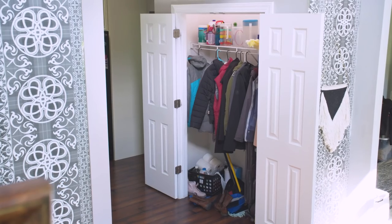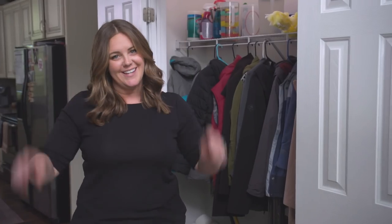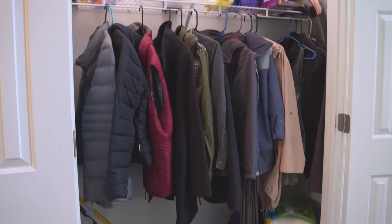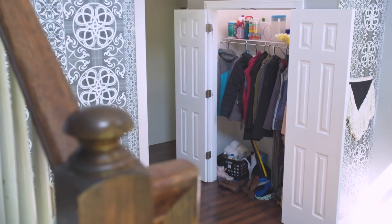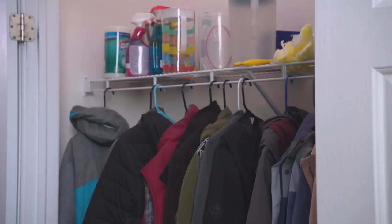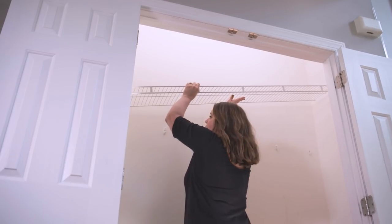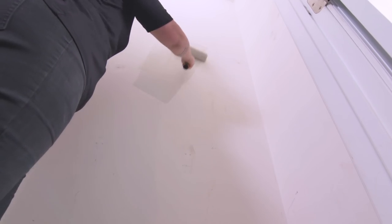Up next, the coat closet — and it can kind of be a catch-all for all the things, but that's okay because we are about to organize all the things. This closet is jam-packed with coats, out-of-season clothes, cleaning supplies, and even a few mystery boxes. We're gonna give this space an all-new feel with some organizational tools and a little TLC. Step one: take everything out of the closet, including the upper shelf. Like the pantry, I care about how the inside of this closet looks, so I'm going to give it a fresh coat of gray paint.